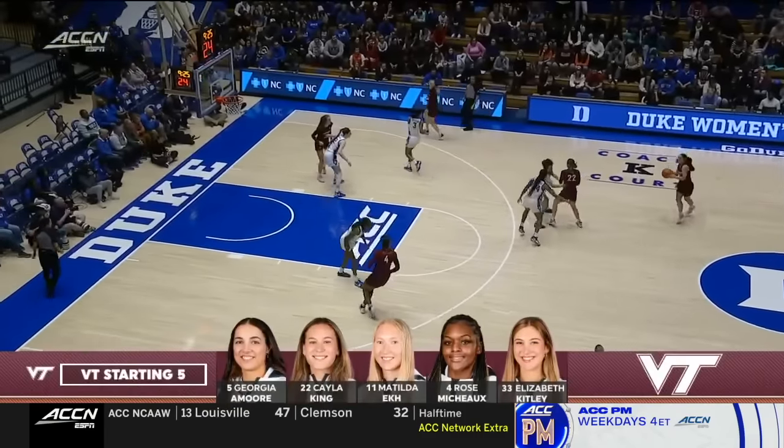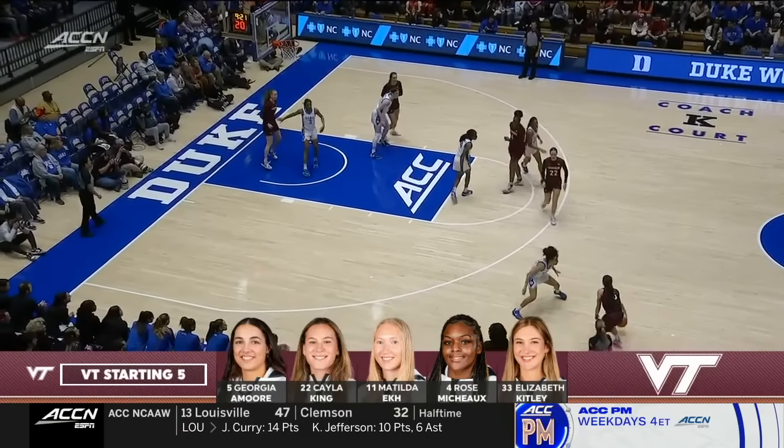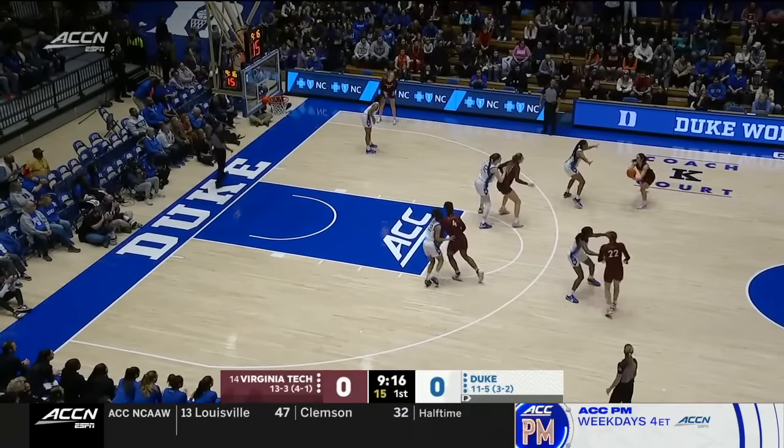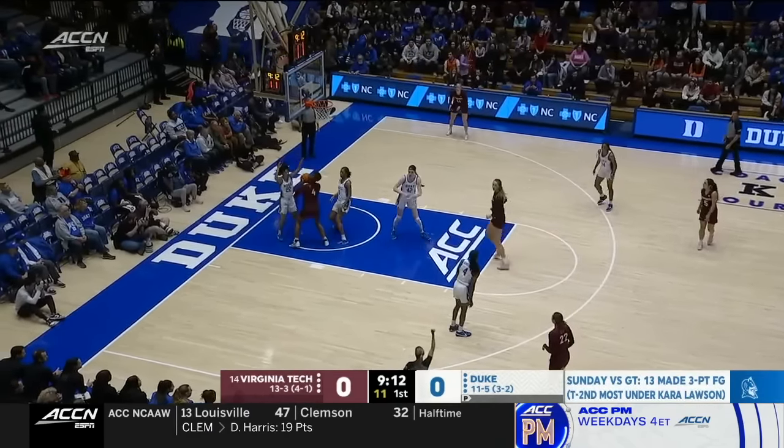We talked about it in the open — how Duke coming off one of their most impressive shooting performances from deep: 59% from beyond the arc for 13 treys. Can they keep that going? They were able to get inside the paint and kick out for threes.